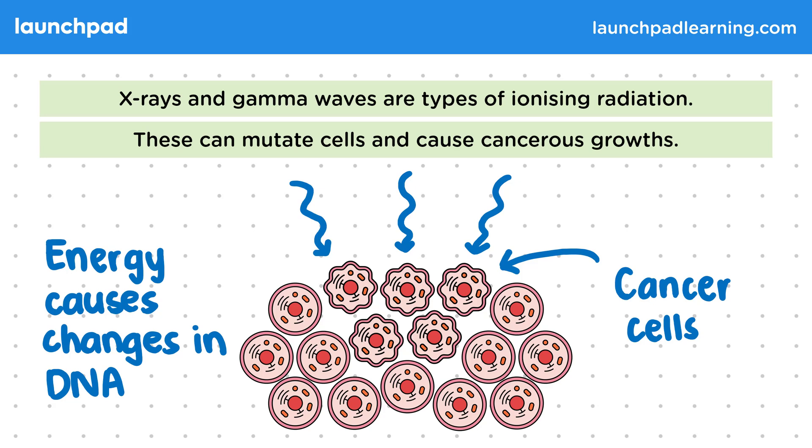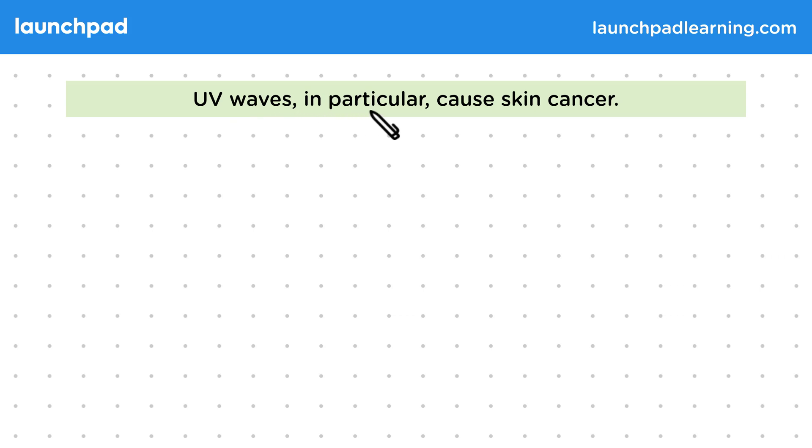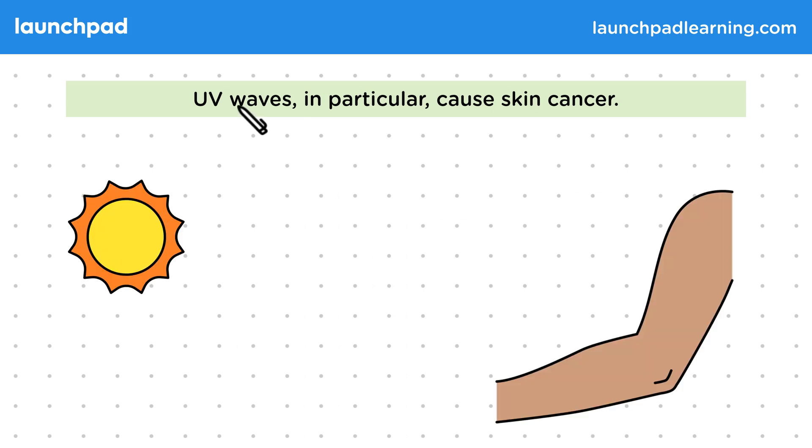What about UV waves? Why do we need to be careful about exposure to those? UV waves, in particular, cause skin cancer. Most of the UV waves we're exposed to will come directly from the sun. Sunlight contains waves of both visible light and UV light.